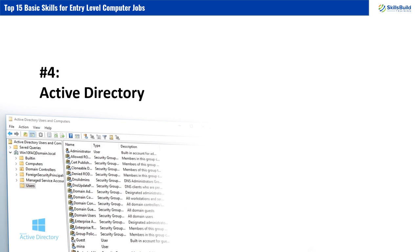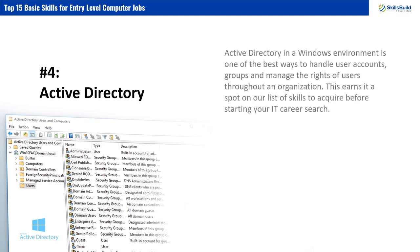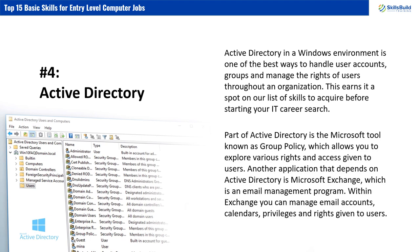Number 4: Active Directory. Active Directory in a Windows environment is one of the best ways to handle users. You can manage user accounts, groups, and the rights of users throughout an organization. Part of Active Directory is the Microsoft tool known as Group Policy, which allows you to explore various rights and access given to users. Another application that depends on Active Directory is Microsoft Exchange, which is an email management program. Within Exchange, you can manage email accounts, calendars, privileges, and rights given to users.